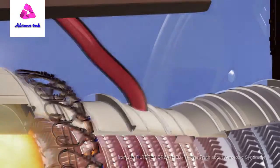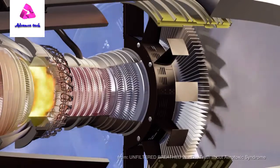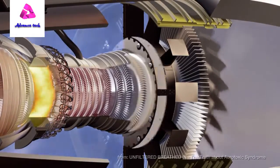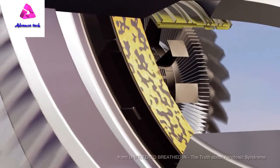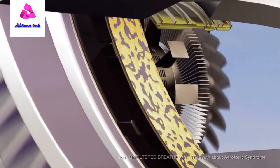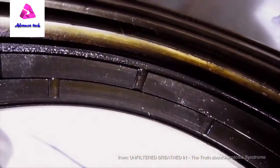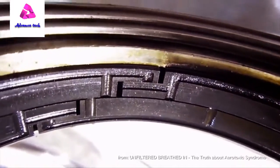The fan blades must rotate constantly and smoothly around the central shaft, which requires a special lubricant — the synthetic engine oil. The oil also has to perform well with the enormous heat that can reach up to 450 degrees Celsius or even higher. It is contained by special seals made from carbon.